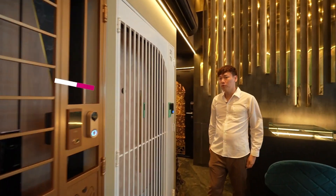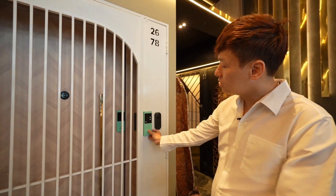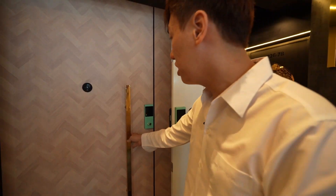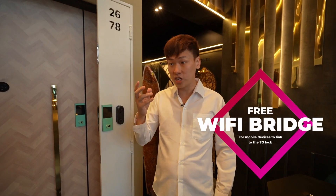During this shop opening promotion, we strongly recommend everyone to get an Epic 7G. This one is in Tiffany Blue. After you unlock the gate, the door lock will automatically unlock by itself. After you close it, it locks automatically. It also has a synchronized function.